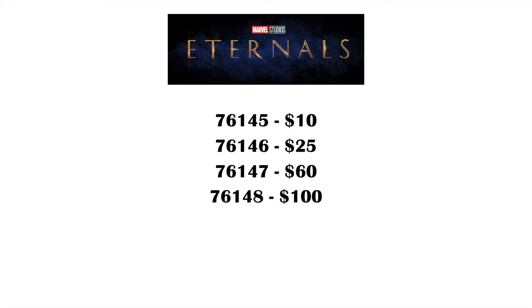Hey everyone, GoldenNinja3000 here again, and today I'm covering news on the Eternal sets. We've known the set numbers and prices for a few months now, but I didn't cover them back when they were originally revealed, and we do have a little bit more information on them now.